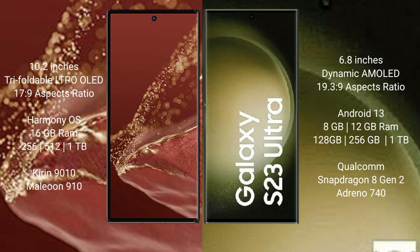The Huawei Mate XT Ultimate runs on the HarmonyOS operating system, while the Samsung Galaxy S23 Ultra runs on Android 13.